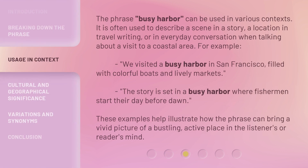The phrase 'Busy Harbor' can be used in various contexts. It is often used to describe a scene in a story, a location in travel writing, or an everyday conversation when talking about a visit to a coastal area. For example: 'We visited a busy harbor in San Francisco, filled with colorful boats and lively markets.' Or: 'The story is set in a busy harbor where fishermen start their day before dawn.' These examples help illustrate how the phrase can bring a vivid picture of a bustling, active place in the listener's or reader's mind.